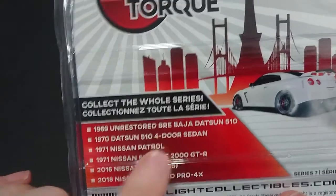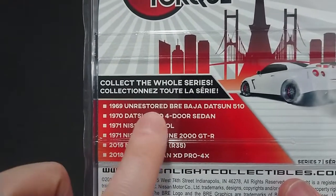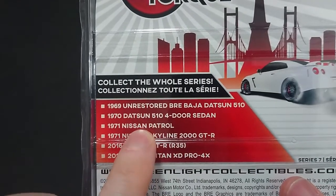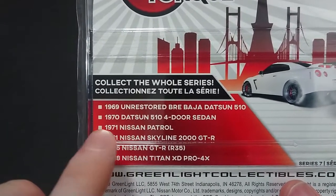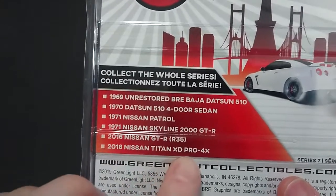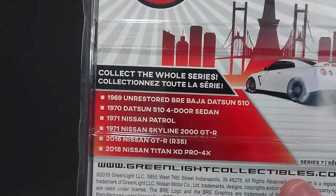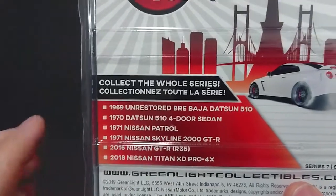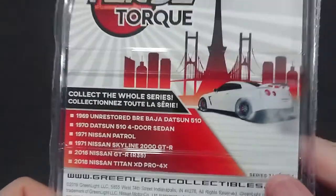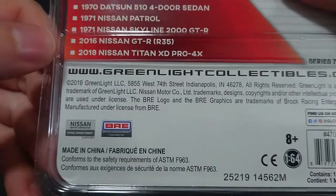We have the staples that appear in many if not all of the Tokyo Torque series. I have another one, an earlier one — that's a Datsun 510. You can see there's also a Nissan Patrol. Another standard inclusion is some sort of Skyline, sometimes an R35, and usually the Titan. It's strange though that they don't have any Toyota licensing for Toyota vehicles, but that's up to Greenlight.